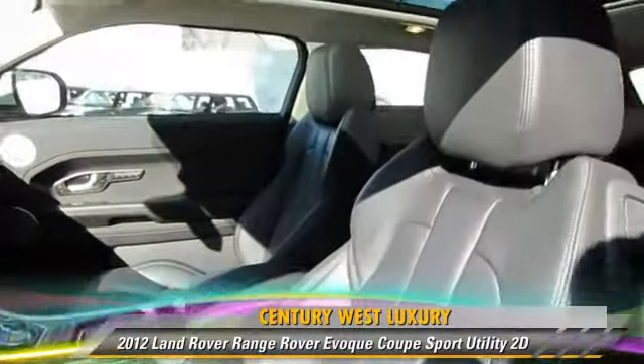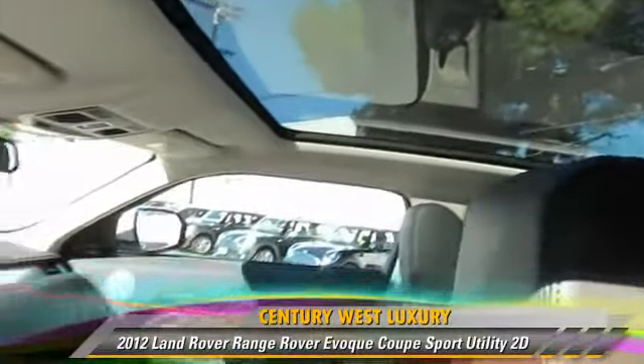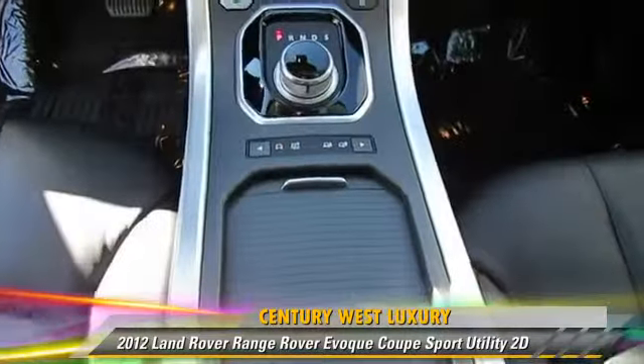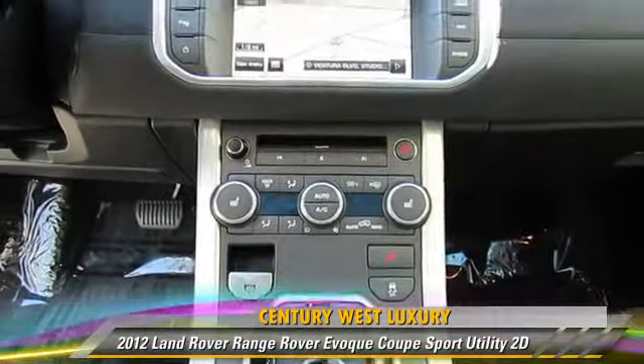Safety features include front and rear side airbags, stability control, and four-wheel ABS. Comfort and convenience features include a backup camera, Bluetooth wireless, navigation system, and heated seats.